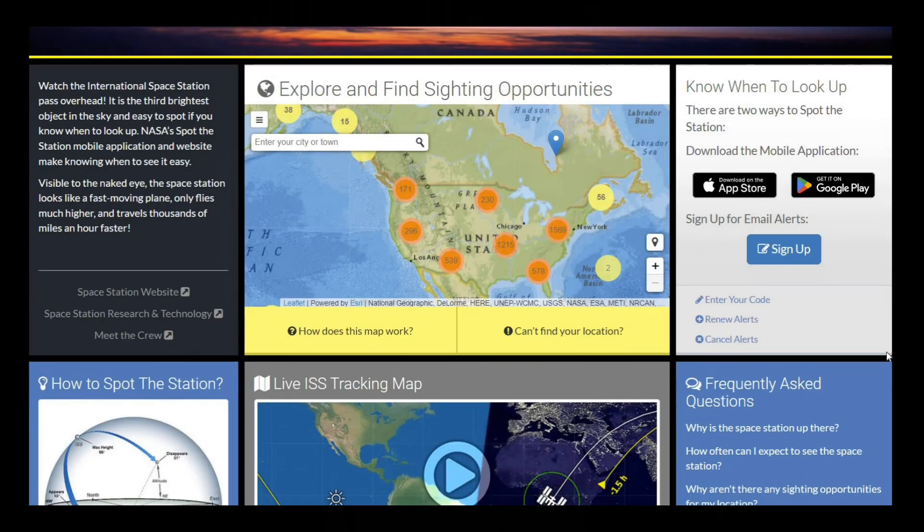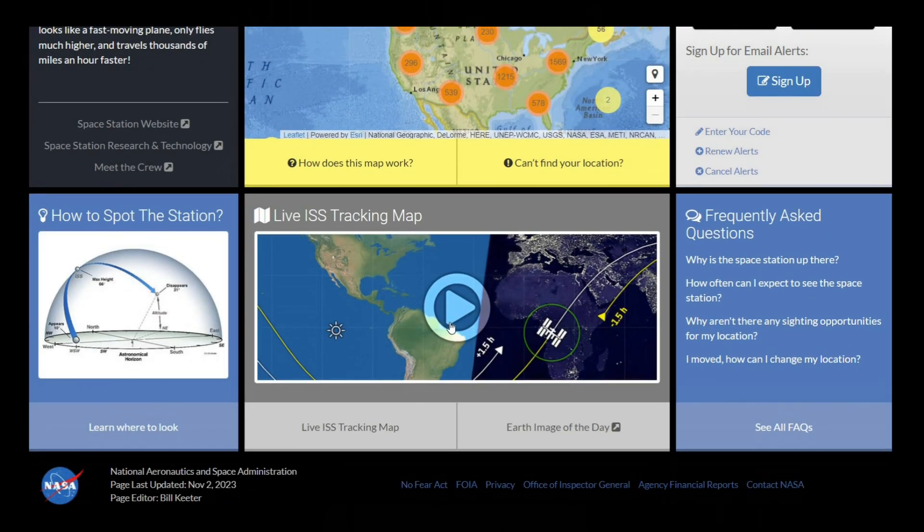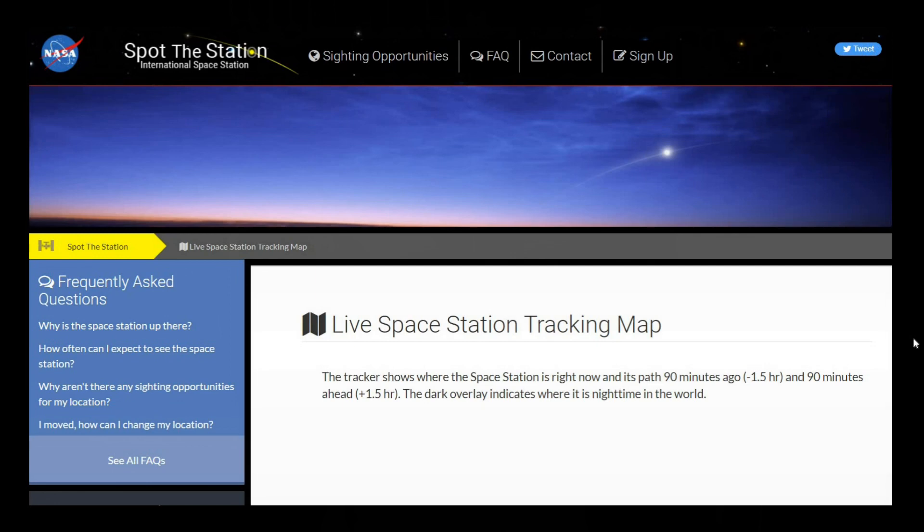Sky watchers who want to spot the tool bag should head outside on a clear night, but first see where the ISS is passing overhead. NASA actually has a Spot the Station website and app that can help people track the ISS based on their location. The ISS is typically the third brightest object in the night sky and looks like a fast-moving plane to the naked eye.